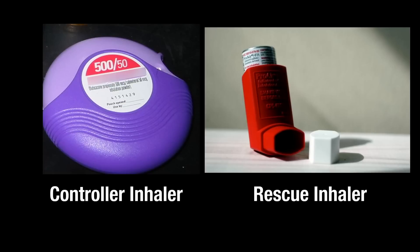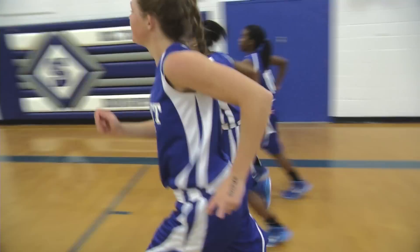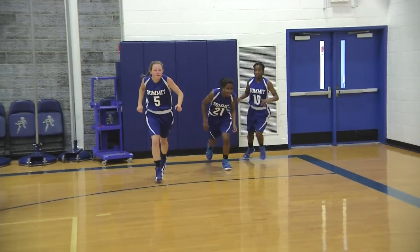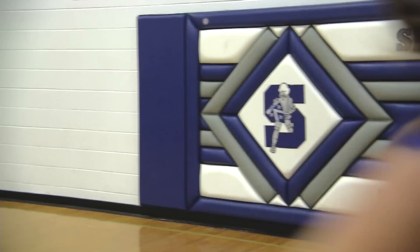There are two types of asthma medications: controller and rescue. On the playing field, athletes would use their rescue inhaler, which acts quickly to ease the tightening of the airways and relieve the coughing, shortness of breath, wheezing, and chest tightness that happen during an asthma attack.